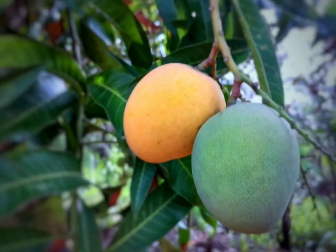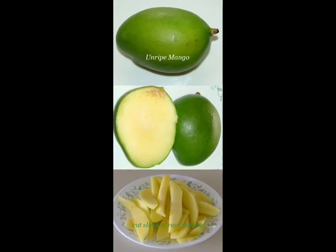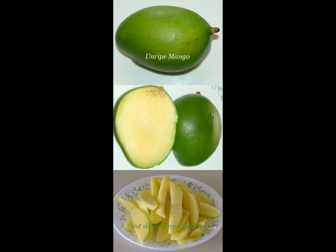We also see acid reduction. Green mangoes have high levels of organic acids such as malic acid. During ripening, these acids gradually decrease, leading to a reduction in the fruit's sourness. This reduction in acidity contributes to the overall flavor balance and enhances the sweetness perception.